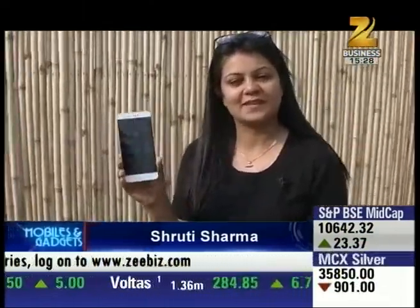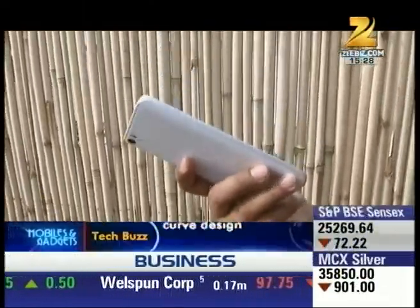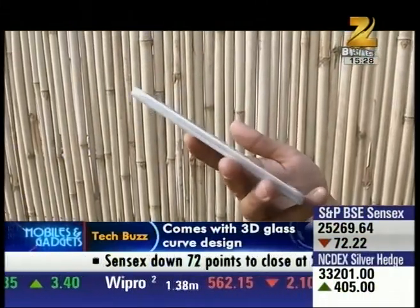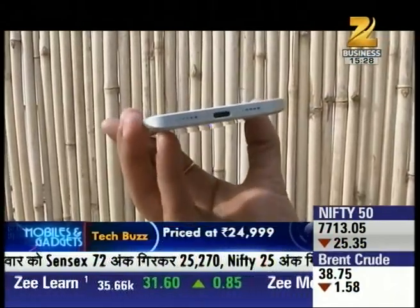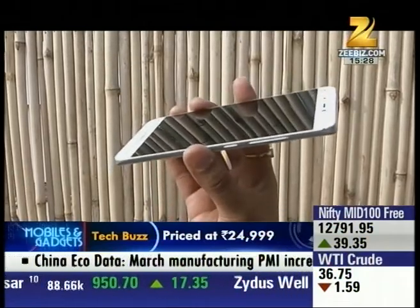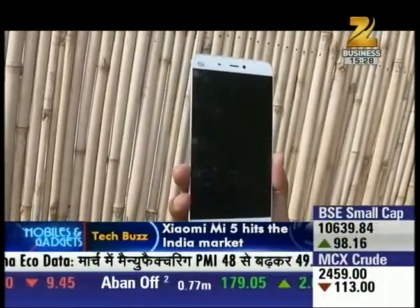This phone has me excited. You can see its design is very sleek. If you look at the phone, it's very light — just 129 grams — and very slim at 7.25 mm thickness. The edges are soft and smooth, and it features a USB Type-C design.